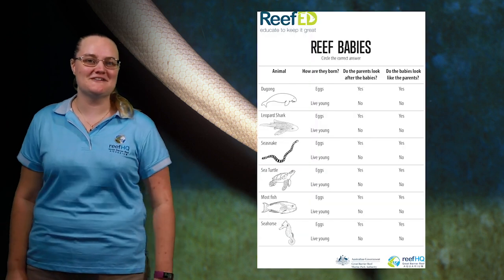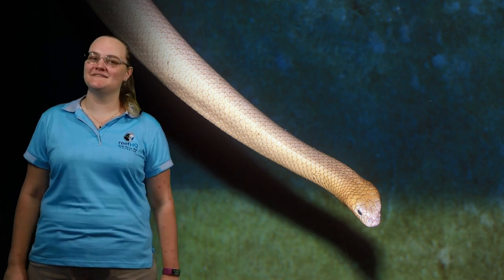When sea snakes are born, they look just like an adult sea snake, just a little bit smaller. On the worksheet: sea snakes are born live, unlike most other reptiles that hatch out of an egg. The parents don't look after the sea snakes when they're born — as soon as they are born, those little snakes have to look completely after themselves. But they do look just like their parents when they're first born.